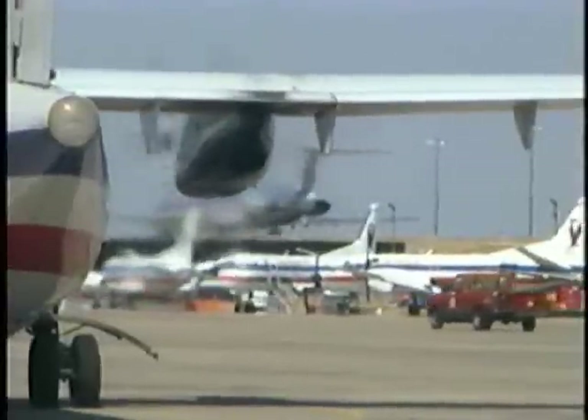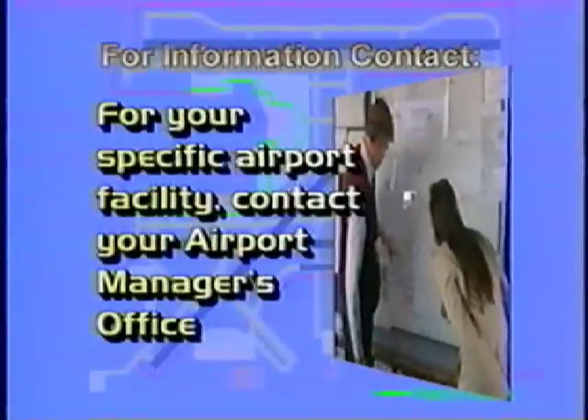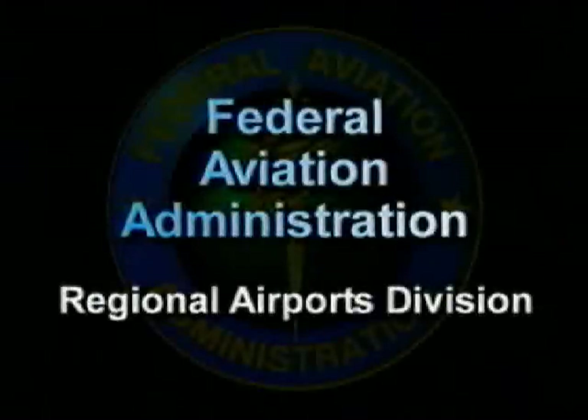For information about your specific airport facility, contact your airport manager's office. For further information on the subject of airport driver vehicle safety, contact the Federal Aviation Administration Regional Airports Division or the Runway Safety Program Office, or visit our website at www.faa.gov/runwaysafety.